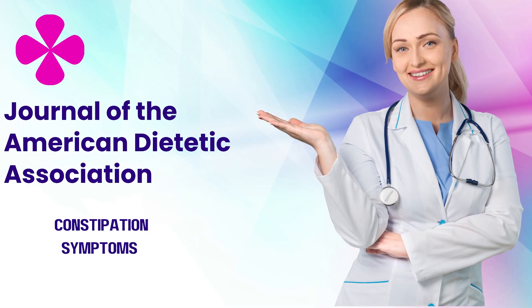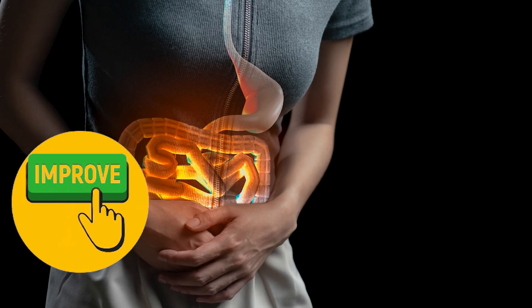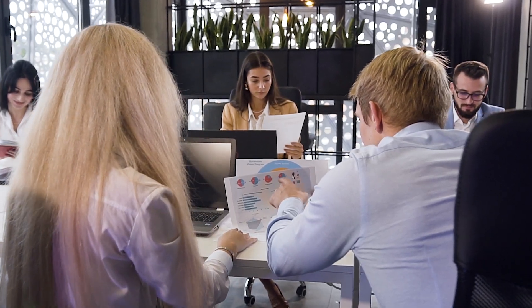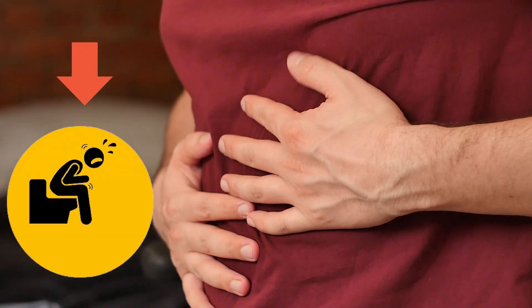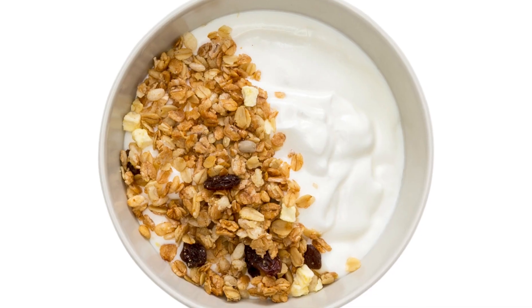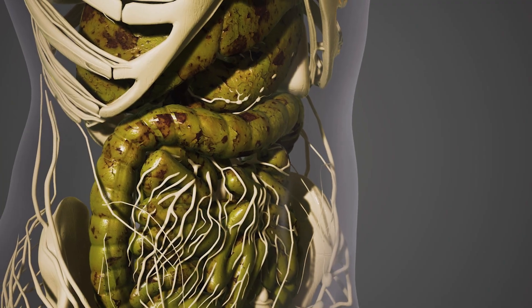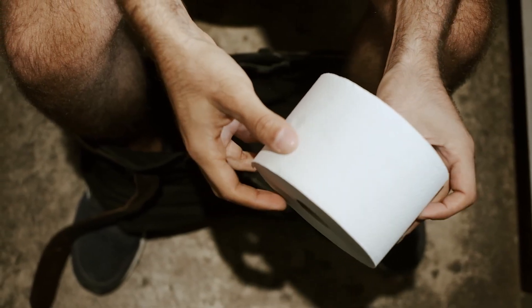A 2018 study published in the Journal of the American Dietetic Association found that consuming oatmeal significantly improved constipation symptoms in older adults. Another study reported that oat bran supplementation increased bowel movements and reduced constipation symptoms in adults with chronic constipation. Adding yogurt to your oatmeal offers a double boost for constipation relief — yogurt's beneficial bacteria further enhance gut health and digestion, while its extra moisture helps soften stool and ease its passage.